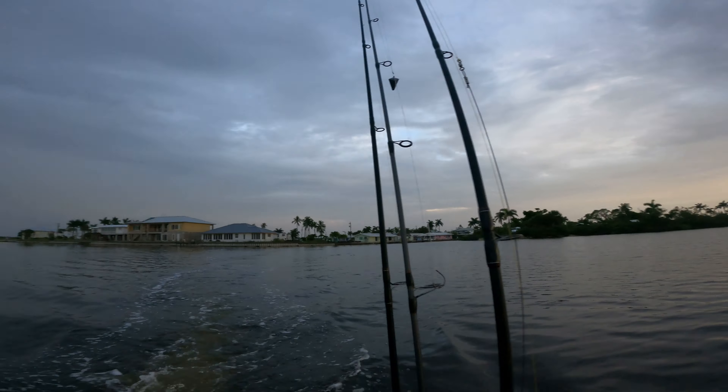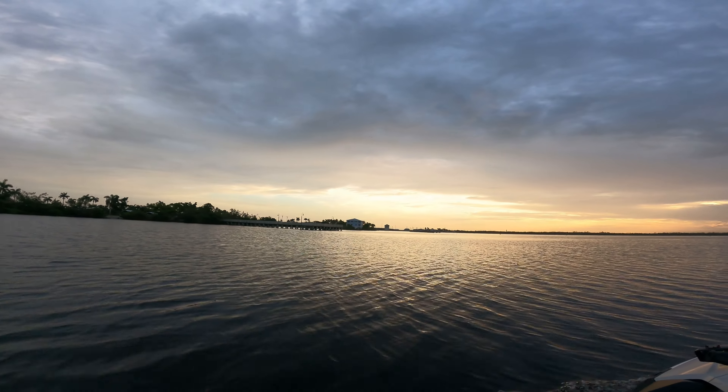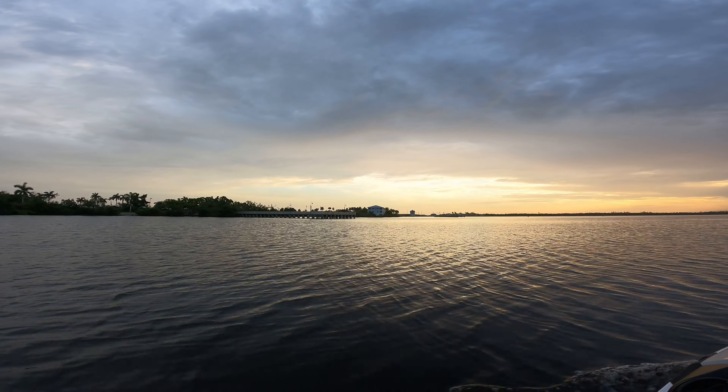Morning everyone. It's me and my fifth best mate Claude. What's up this morning? We're going to go out and see if we can pull sharks or something like that. We're on a ski, so it should be very interesting.